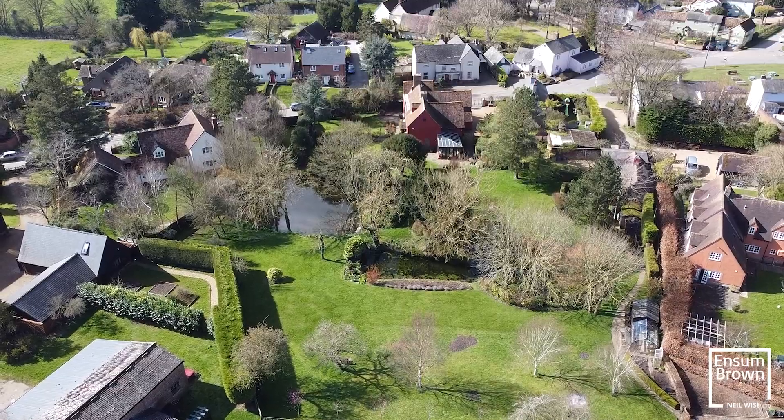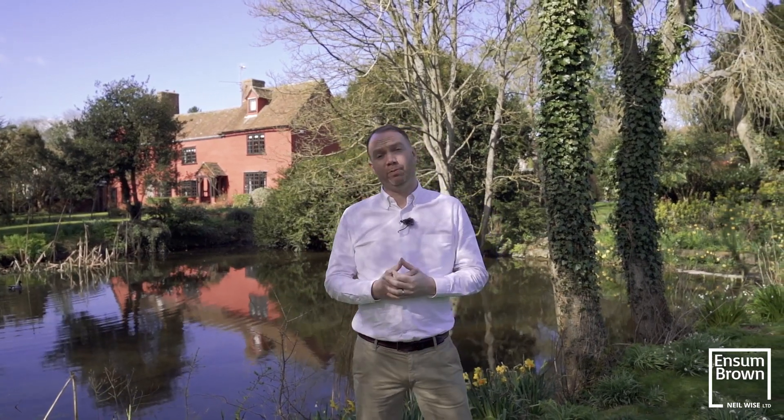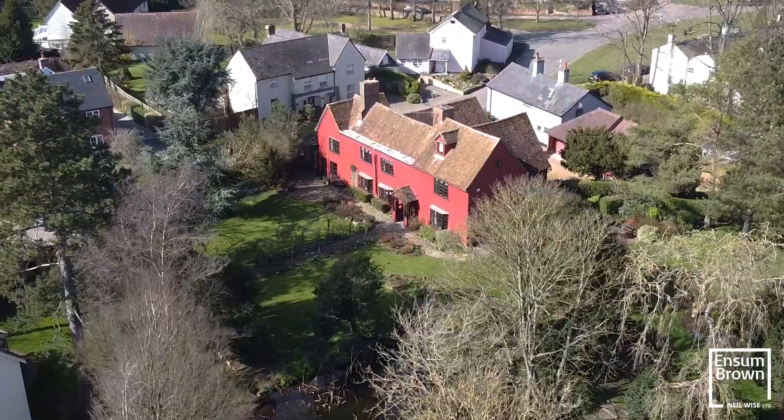I think this is the perfect way to end this video tour. Hope you love what you've seen. If you want to take a look, get in touch with us. If you want to see all of our future property videos, if you're on YouTube, hit subscribe, hit the bell, and you'll see some more magnificent homes coming to the market.